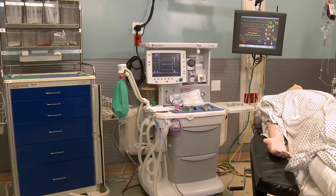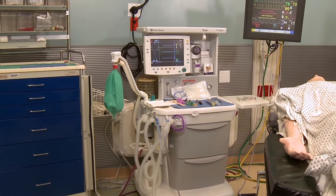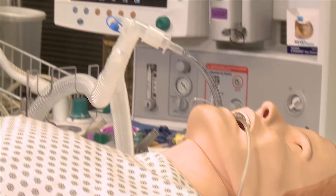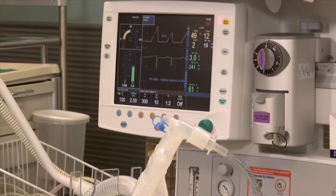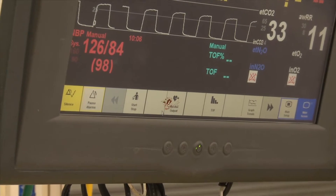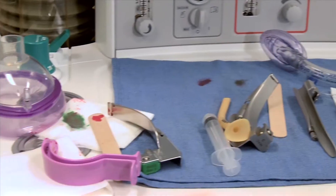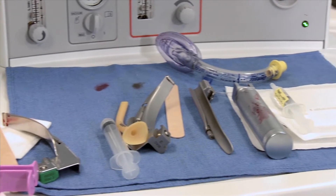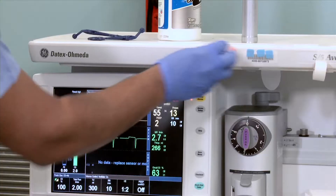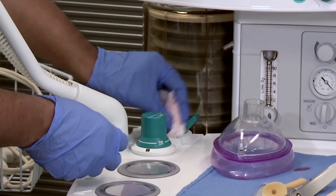Anesthesia machines are important pieces of capital equipment in an operating room. Due to its close proximity to the patient during surgery and multiple tactile interactions by the anesthesia provider, the machine is often soiled with blood and other body fluids from the patient. Different institutions have individualized cleaning protocols that are difficult, time-consuming, and challenging to standardize.